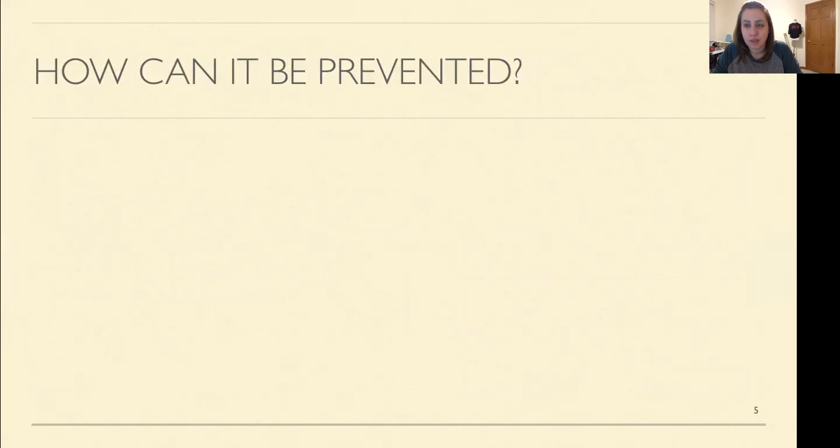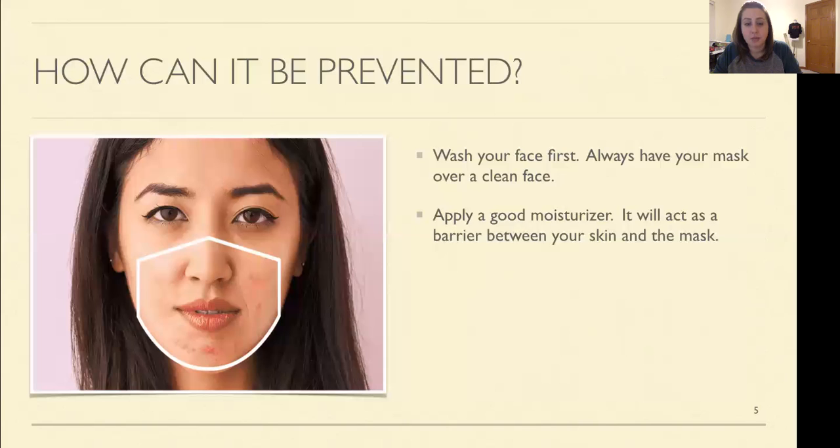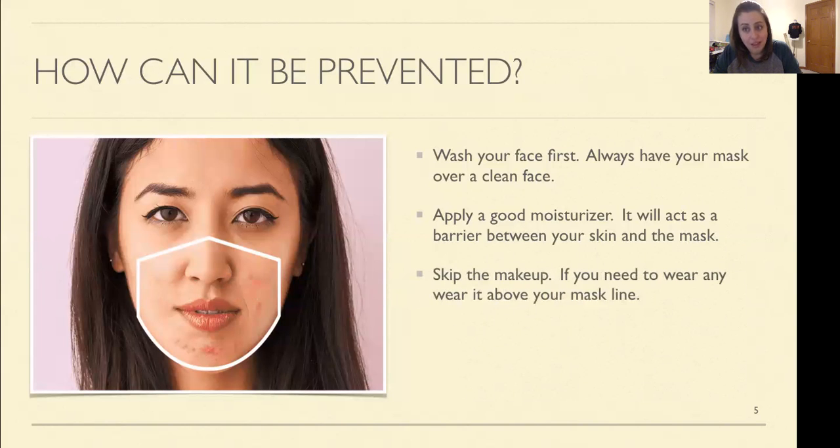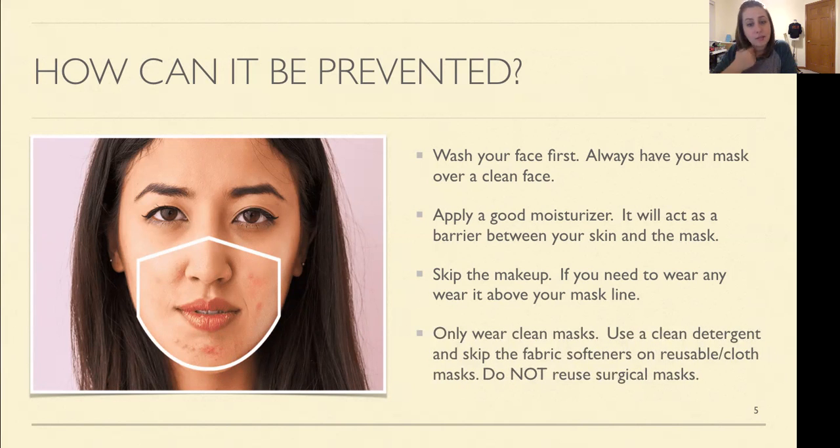So how can it be prevented? The first thing you want to do is wash your face. Always wear your mask with a clean face. Always put on a good moisturizer — it'll help act as a barrier between your skin and the mask — and skip the makeup if you can. If you really need to wear makeup and you're going to be in a mask all day, wear it above the mask line, from the cheekbone up. Only wear clean masks, use a clean detergent, skip the fabric softeners on reusable cloth masks, and don't reuse the surgical masks.